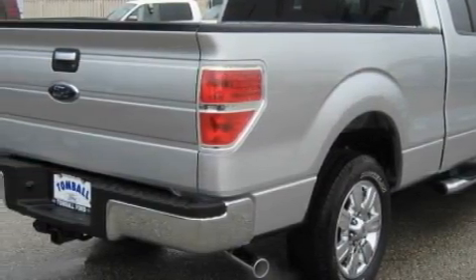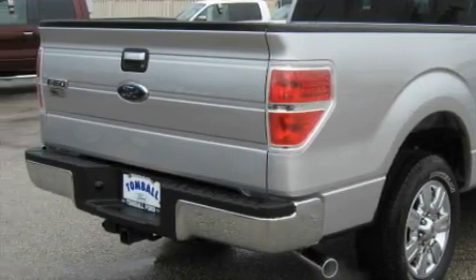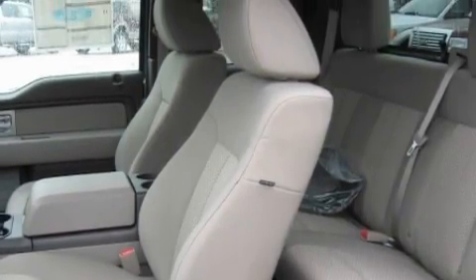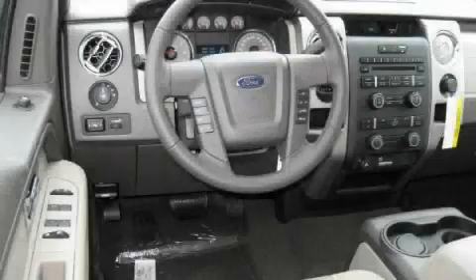Its top features include a rear split bench seat, cruise control, a low tire pressure indicator, a stability control system, and this automobile's stylish design always looks great.